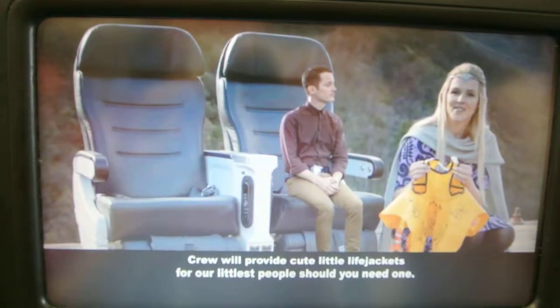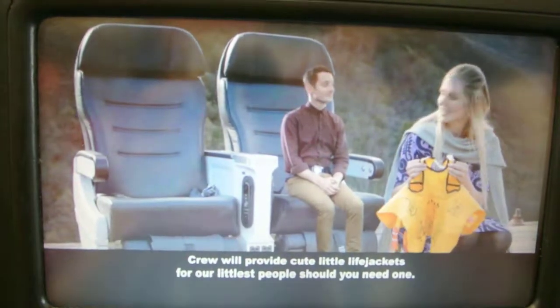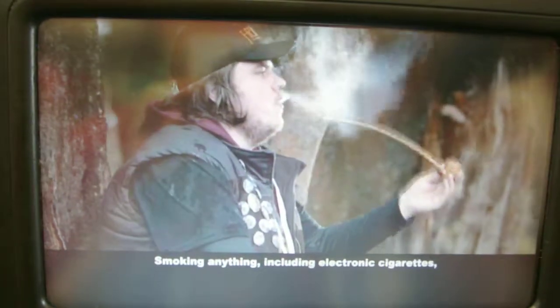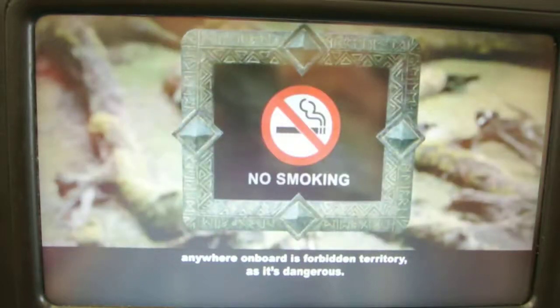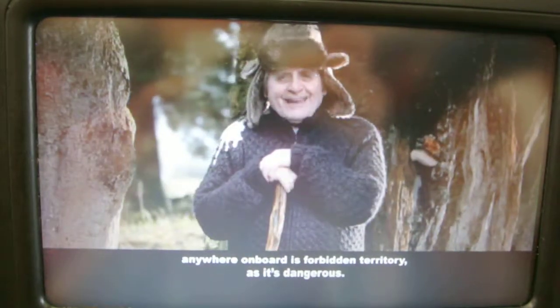Crew will provide cute little life jackets for our littlest passengers should you need one. Smoking anything, including electronic cigarettes, anywhere on board is forbidden territory, as it's dangerous.